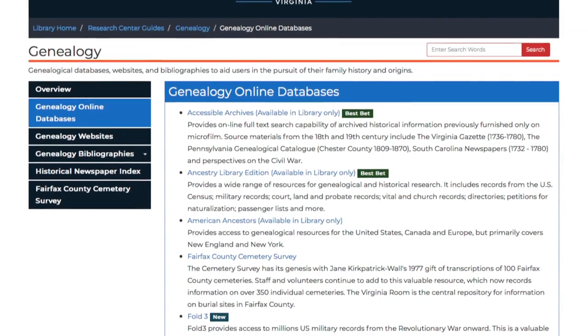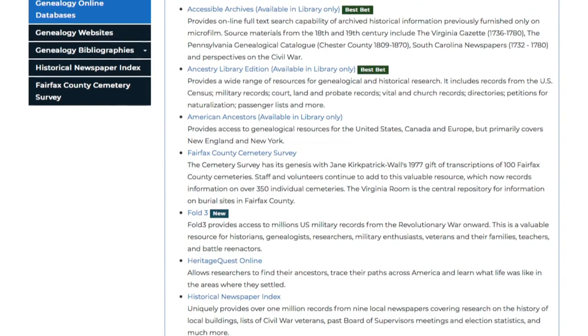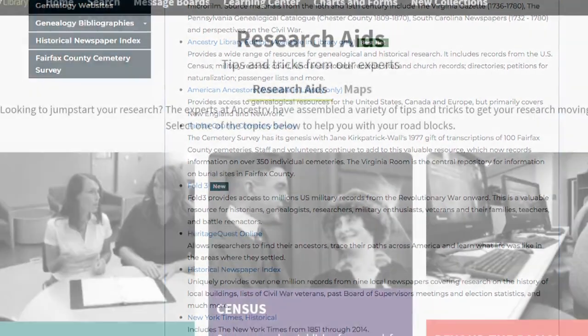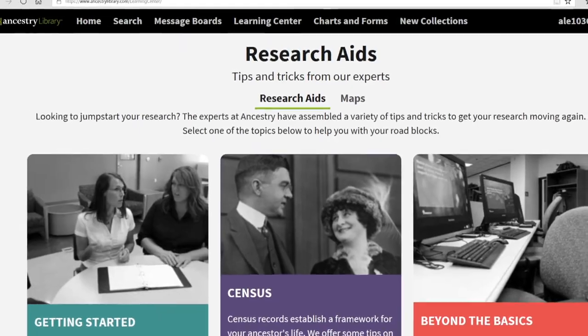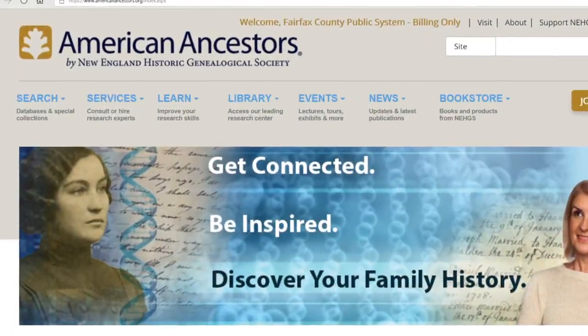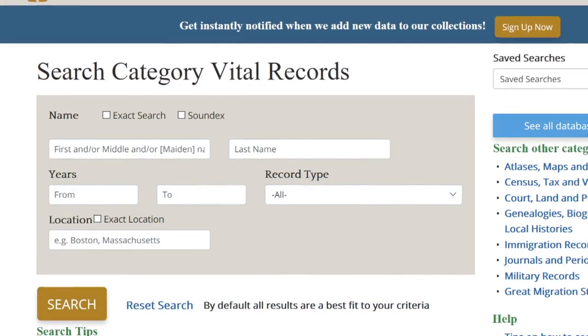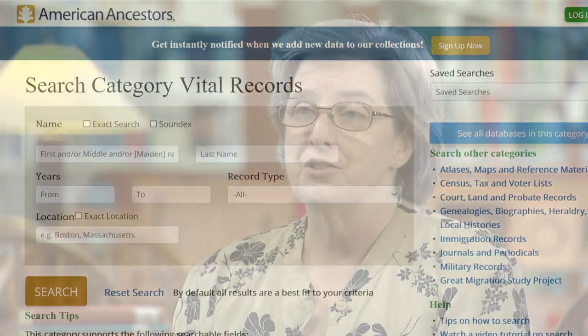The online databases tremendously increase the collection and how we can reach people and access information. The most popular genealogy database that we have is Ancestry — everybody knows about Ancestry, and you know about it because it's a superb collection. Another one that's used a lot is called American Ancestors. It's created by the New England Historic and Genealogical Society. It's primarily New England and New York State, so for people looking for New England ancestors, and whose book collection is not as strong for that, it's a tremendous database. Both of those have to be used in the library, at any of the branches.